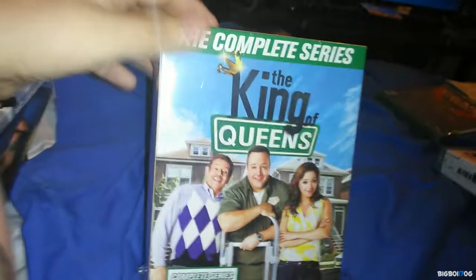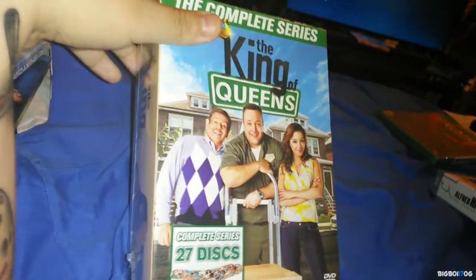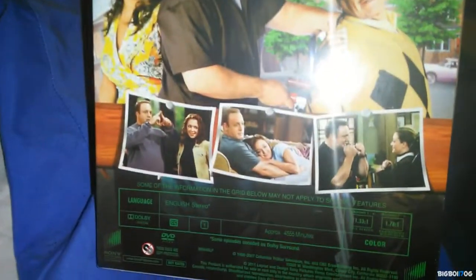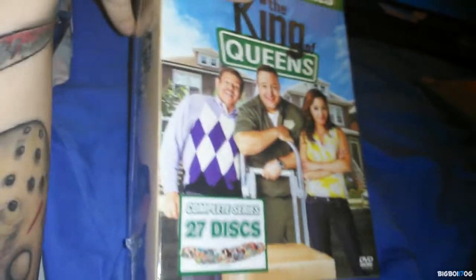Last of the movies — I got the King of Queens Complete Series on DVD. It's 27 discs, $14.99 on Amazon. You get nine seasons — approximately 4,555 minutes of the show for 15 bucks. I know the packaging isn't great but for only $15, why not?